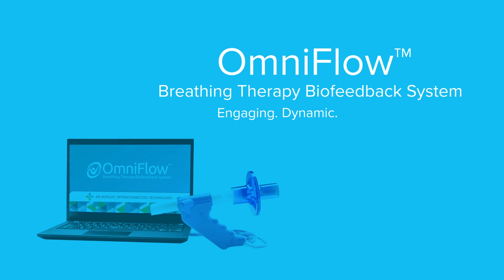Engaging, dynamic, objective. OmniFlow by ACP.